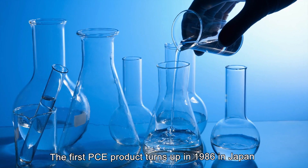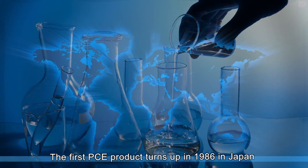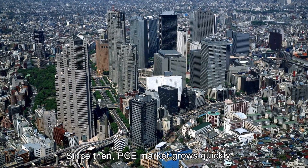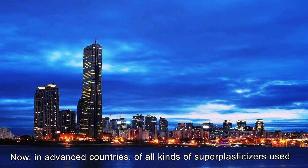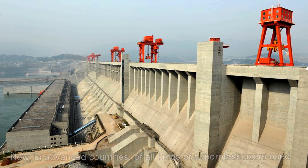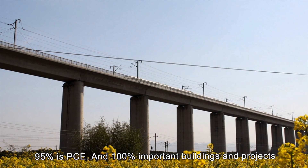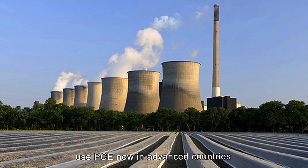The first PCE product turned up in 1986 in Japan. Since then, the PCE market has grown quickly. Now in advanced countries, 95% of all kinds of superplasticizers used is PCE, and 100% of important building projects use PCE.